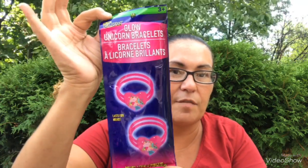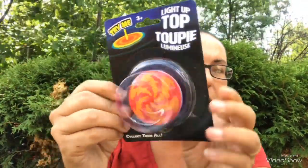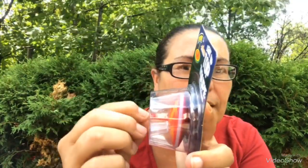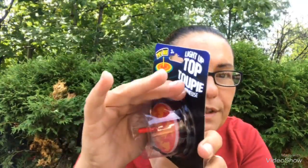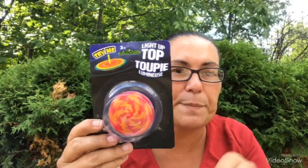My daughter will have a lot of fun with these. Next I found this — it is a light-up top. It says 'collect them all.' When you spin it, the light does come on. It's hard to see because it's daytime, but there is a light when you spin it.